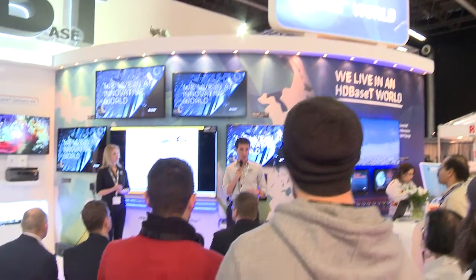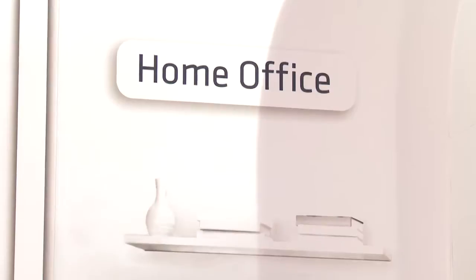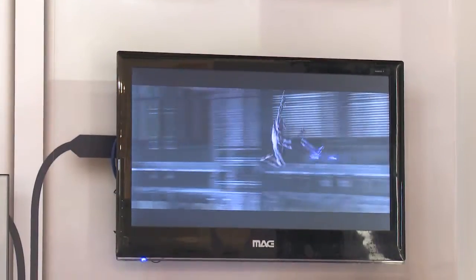The HDBaseT Alliance, like other alliances, is responsible for specification, but we also make sure that all the products you are using will be certified. We are also responsible for all the marketing activities, and that's the reason why we have this HDBaseT Alliance booth here.